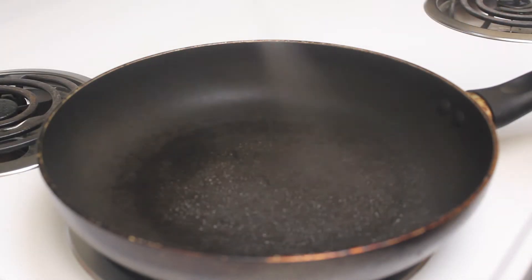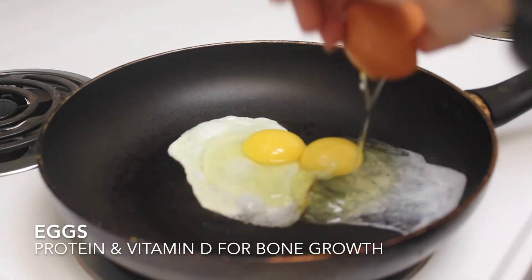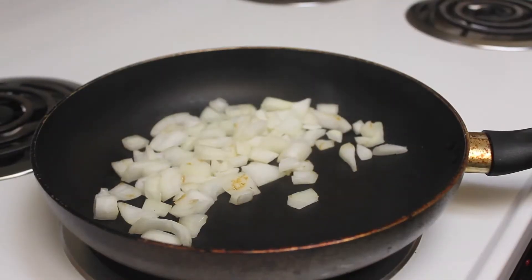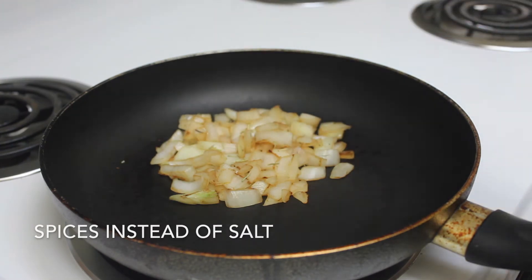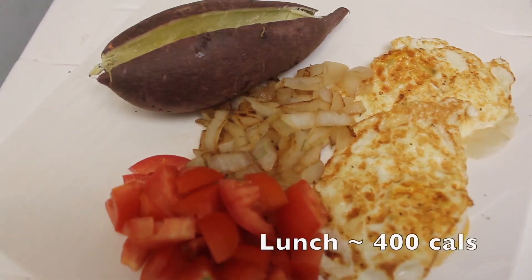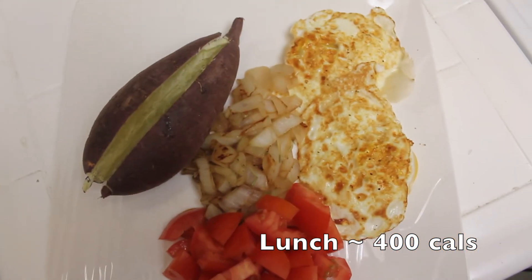Eggs have protein and vitamin D, which is good for calcium absorption and to promote bone growth. A low-salt diet is necessary for patients using corticosteroids like deflazacort and those with heart problems, so we won't be using salt to season our food but we will be using dried spices and pepper.